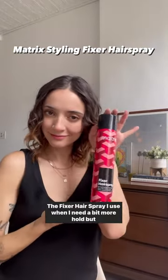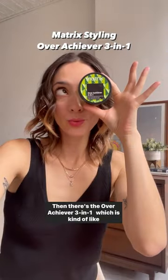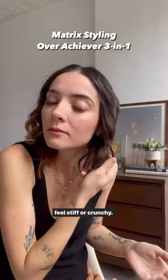The Fixer hairspray I use when I need a bit more hold but still want my hair to be bouncy and touchable. Then there's the Overachiever 3-in-1, which is kind of like a cream wax putty hybrid. It adds texture and volume without making my shorter hair feel stiff or crunchy.